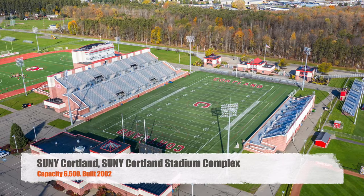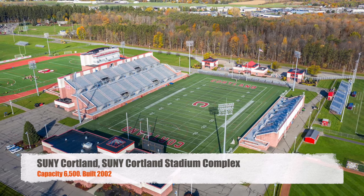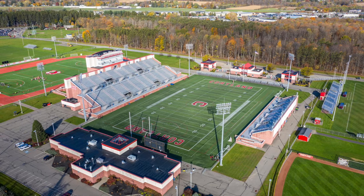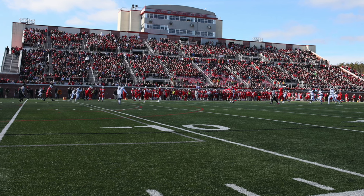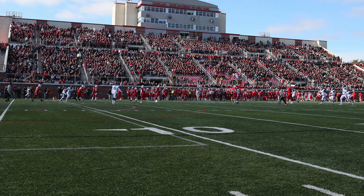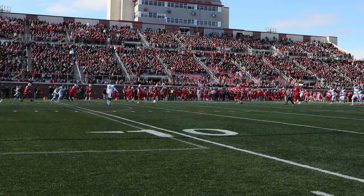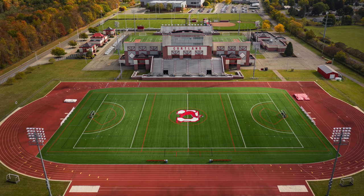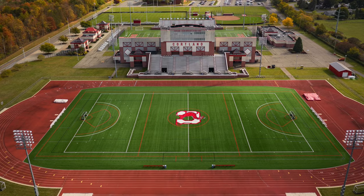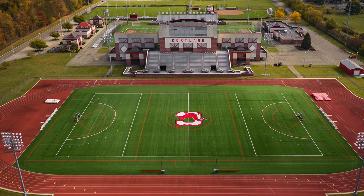Moving on to SUNY Cortland. We've got SUNY Cortland Stadium Complex. We've got a capacity of 6,500. It was built in 2002. Pretty big stadium — honestly, I'm surprised it only holds 6,500. The home side is pretty big. I like the fact that they kind of backed it up on the lacrosse and track stadiums. You can use the same press box for both sides. I always think that's a pretty good idea, especially with smaller schools.